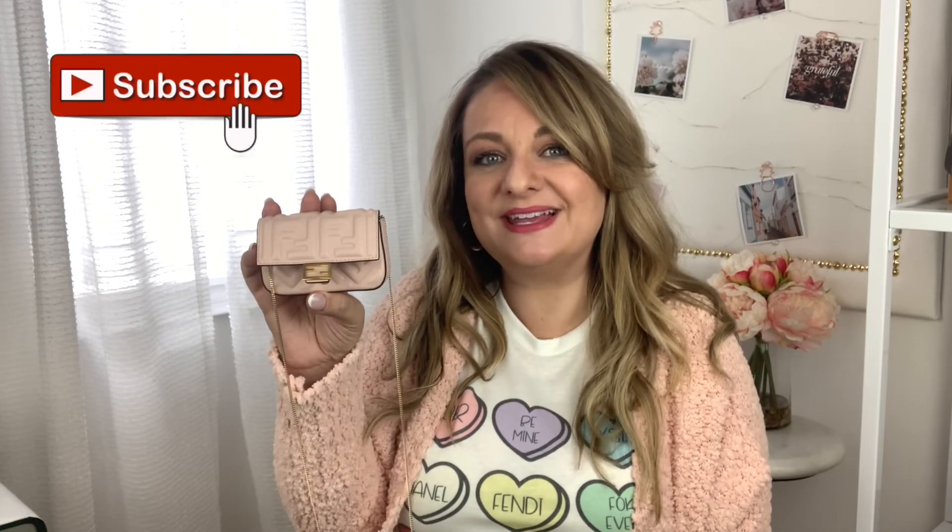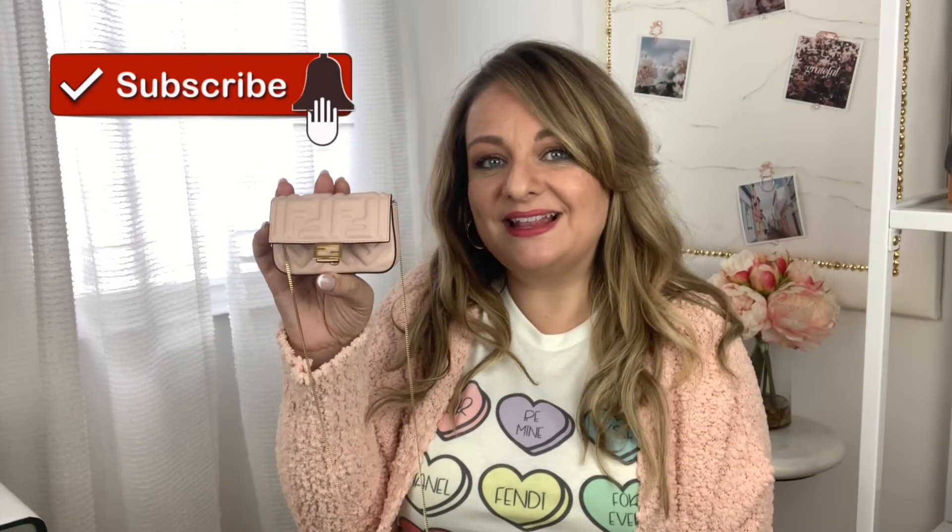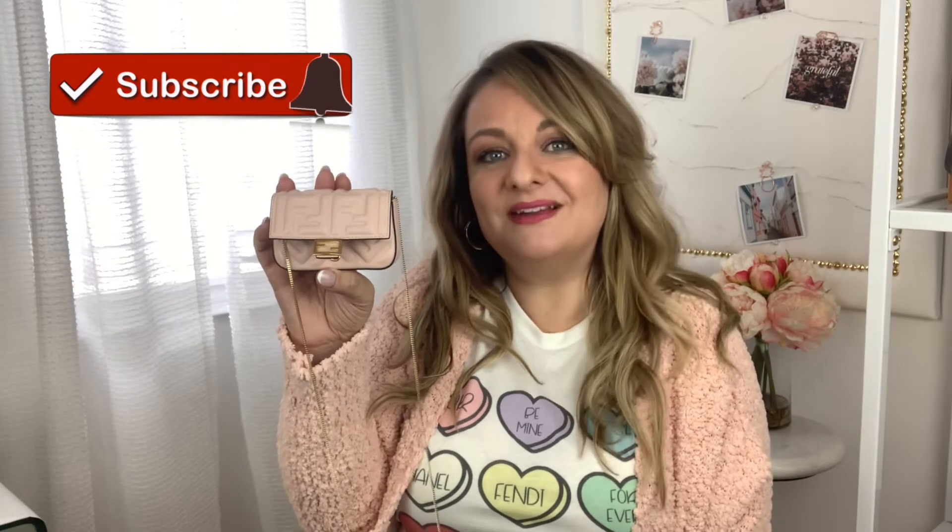Let me know in the comments below what you think. Thank you so much for watching. Have a lovely day and I hope to see you again soon. Don't forget to hit that little red subscribe button — I would love to welcome you back. And before you leave, please check out one of these videos. Thank you so much for watching. Bye for now.